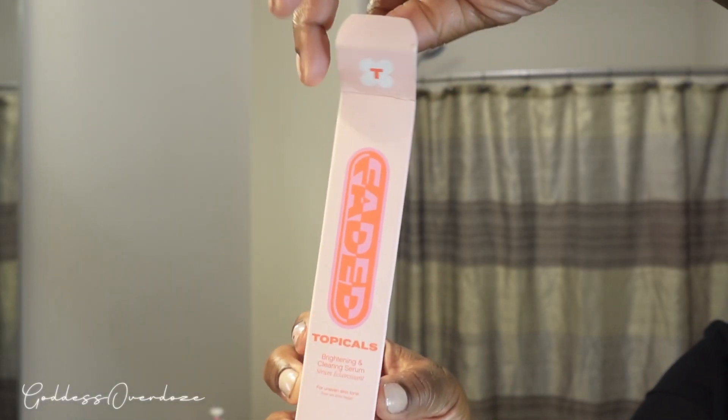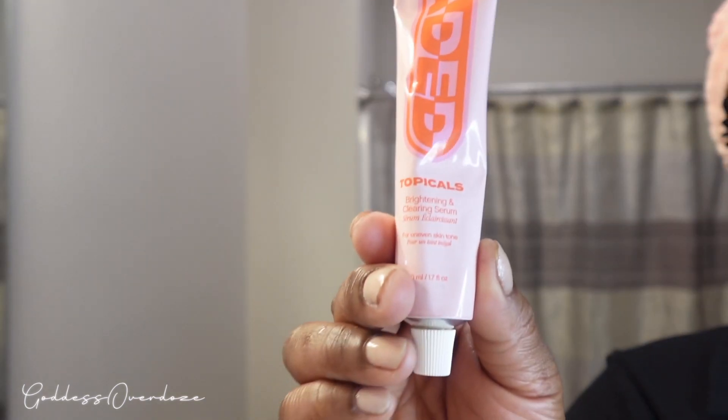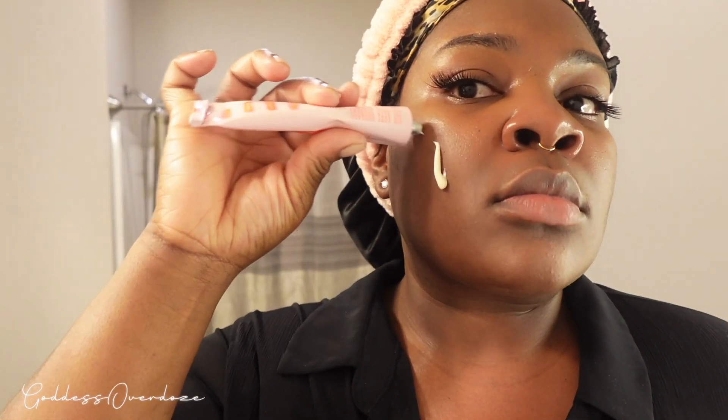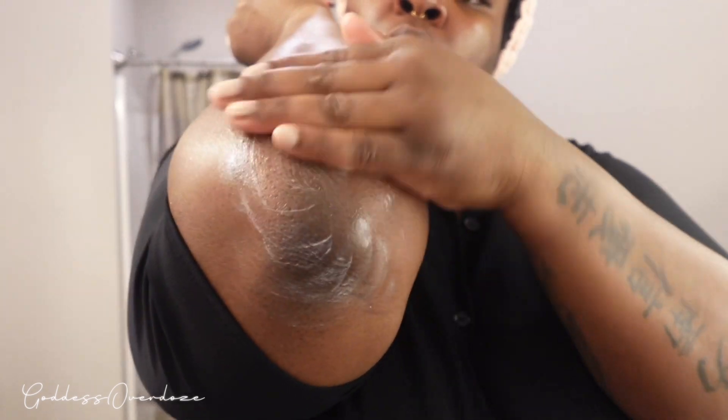This is the second product that Topicals sent me — the TikTok-famous Faded serum. I've been seeing so much progress on my dark spots from when I break out on my menstrual cycle. Use my code AJ underscore adore me for 10% off your first order. Just try it — it works, trust me. And the best part is you can use it anywhere you have hyperpigmentation.